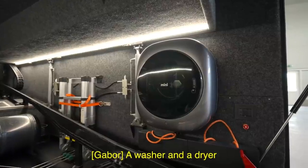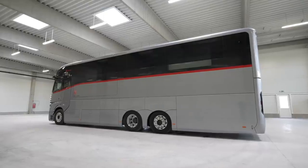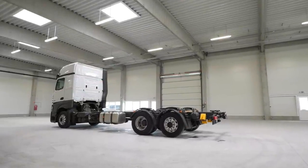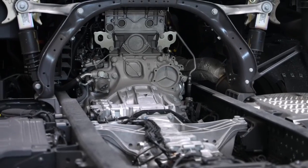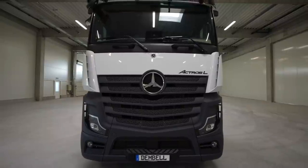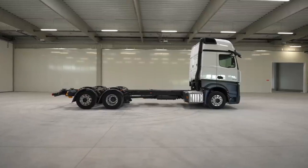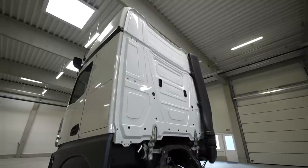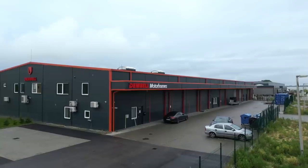Their production facility is really fascinating. This is the vehicle in its bare form — same engine, drivetrain, and axles — and they still have to fabricate it. Being a Mercedes, it doesn't get much better than that. You can get this motorhome serviced anywhere in the world, and it's amazing how they take this existing model and integrate the rest of the motorhome into the cockpit.